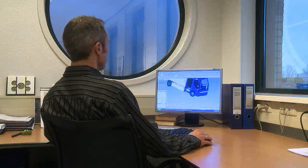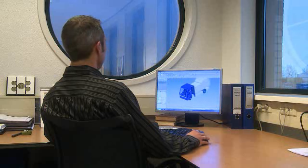Solid Edge is the perfect CAD application for our business and our budget and lets us communicate very well with our customers and suppliers.